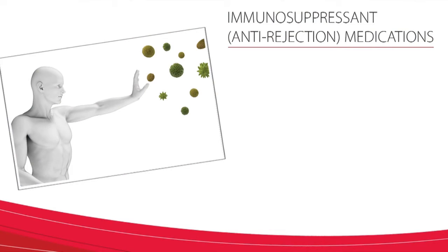Transplant recipients take immunosuppressive medications in order to prevent rejection from happening. Because of this, immunosuppressant medications are also called anti-rejection medications. You will take at least one of them for the rest of your life.